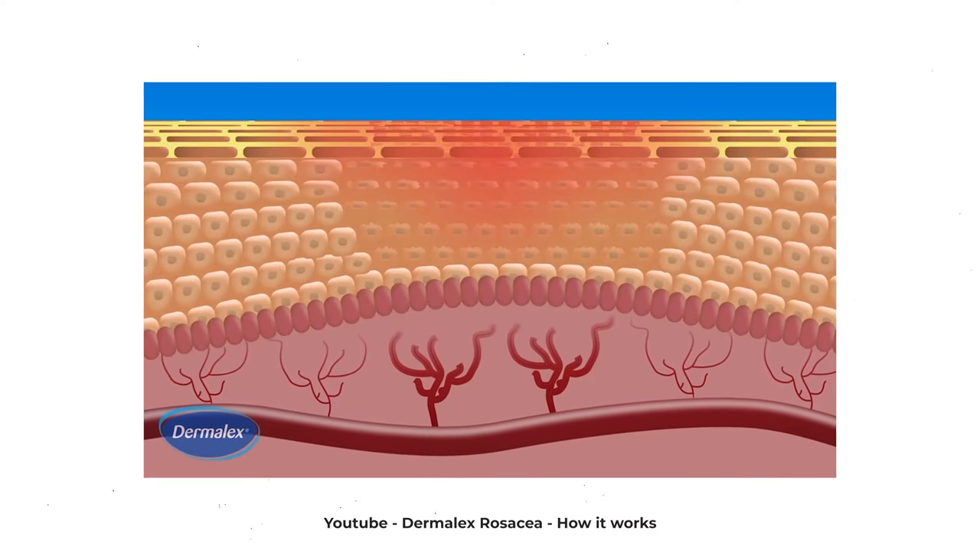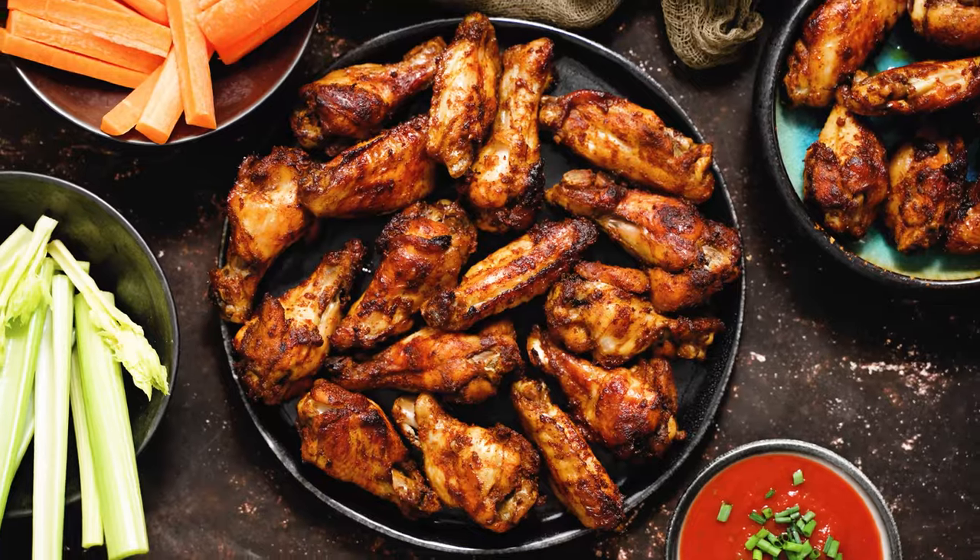Rosacea is a chronic skin condition where your skin is hypersensitive, gets irritated easily, and goes red quickly because there's more superficial blood vessels near the surface. It's most often triggered by sun exposure, spicy food, cold temperatures, or feeling embarrassed.